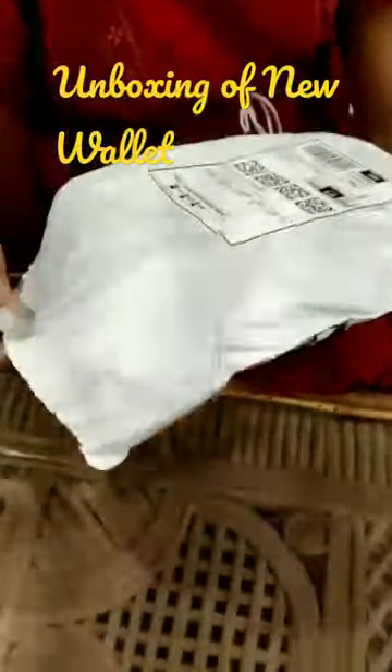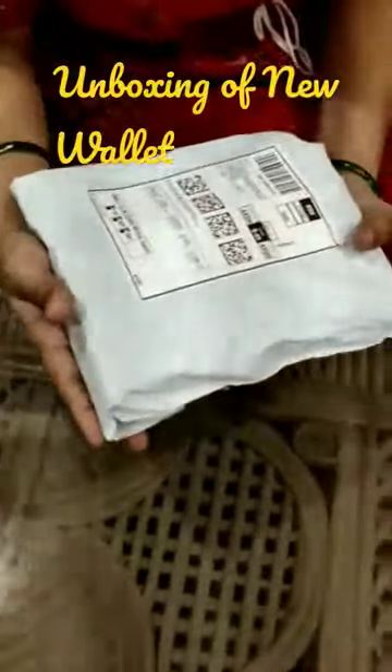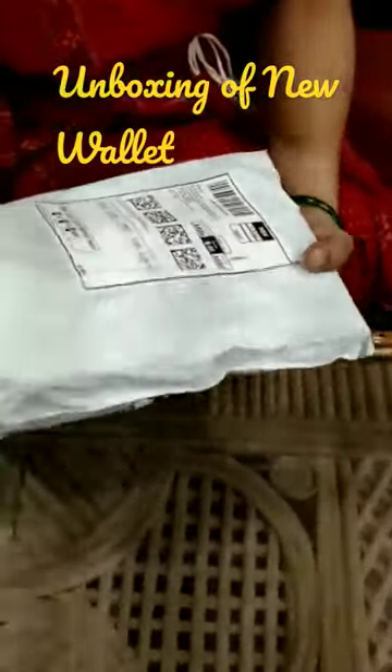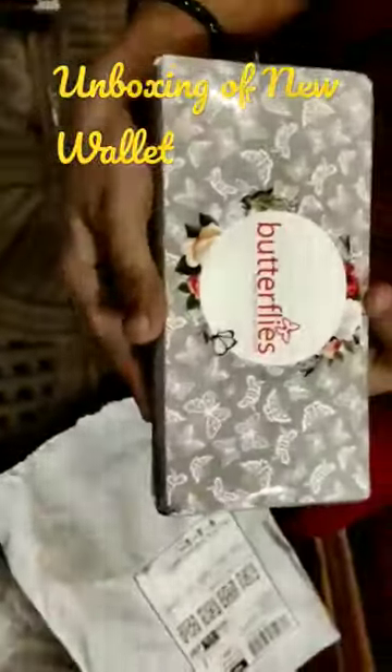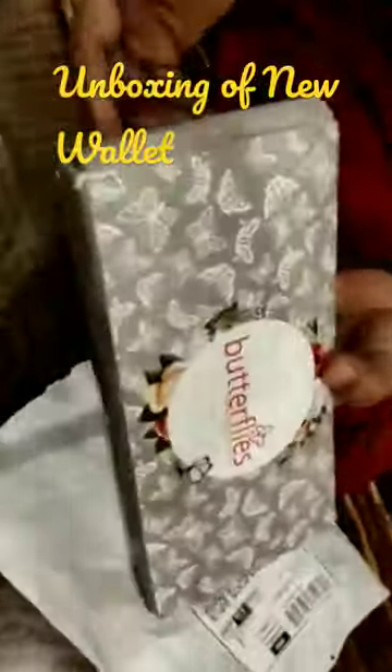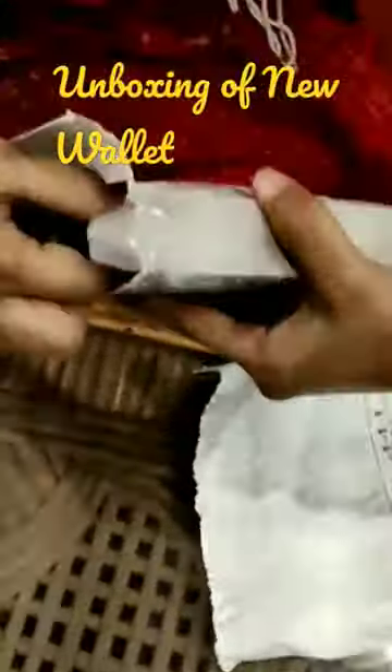Hello everyone. Today I am going to have this wallet received from Butterflies, and I am going to share this unboxing. Wow, such a beautiful package. Let's see how it is.